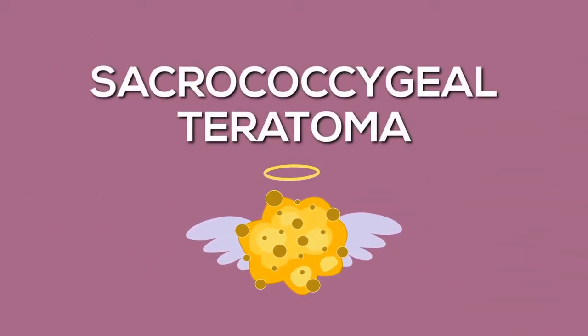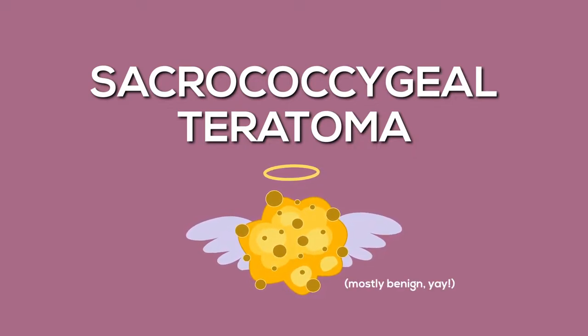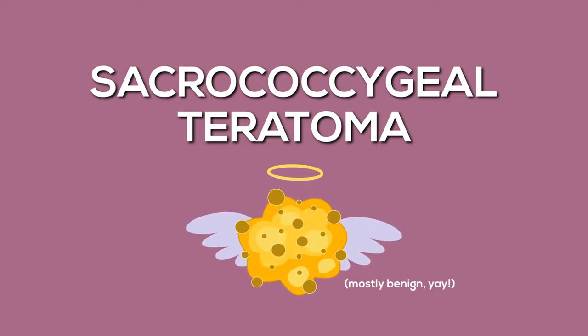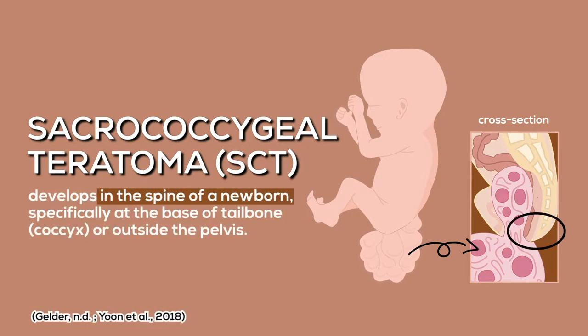For this fetus case, the sacrococcygeal teratoma is mostly a benign tumor, although in rare cases it can be cancerous. Let's take a closer look at sacrococcygeal teratoma, or shortened as SCT, which is a rare tumor that develops in the spine of a newborn infant, specifically at the base of the tailbone, or outside the pelvis.